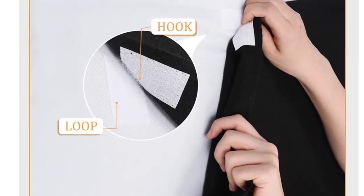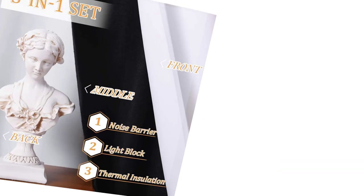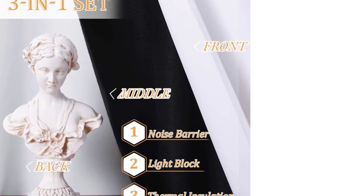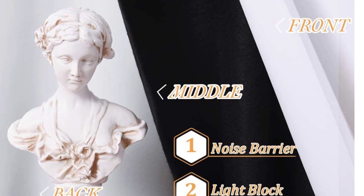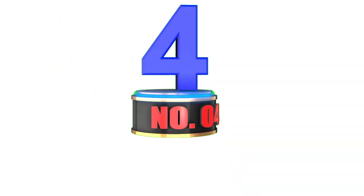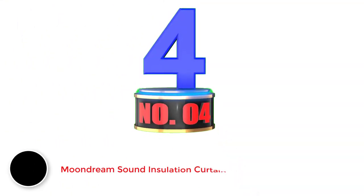These curtains come in two panels and together have a total width of 104 inches. Each has three layers: a white front layer styled to look good, a layer at the back in a light gray color, and a third layer of felt lining that sits in the middle.